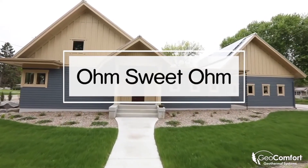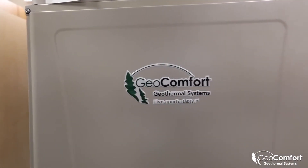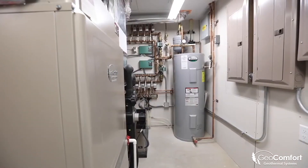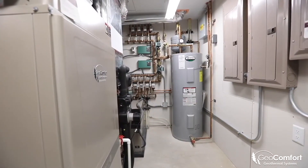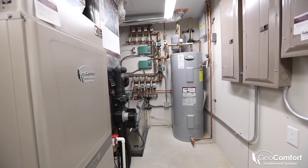My name is Mark Hansen. My wife Kate and myself moved into this house about eight months ago. We have the geothermal with 14 100-foot deep wells out in our backyard. We have a GCT024, which is a combo unit. It does radiant in the floor, hot water heating, along with forced air heating and air conditioning.